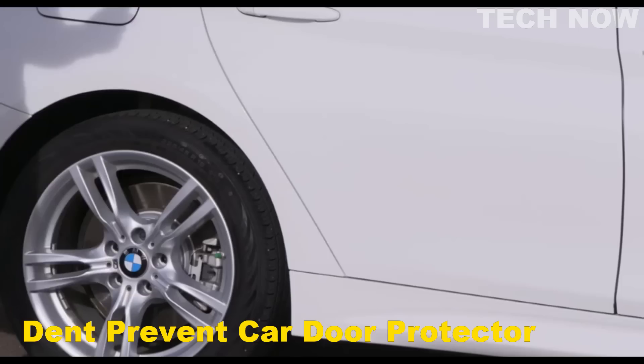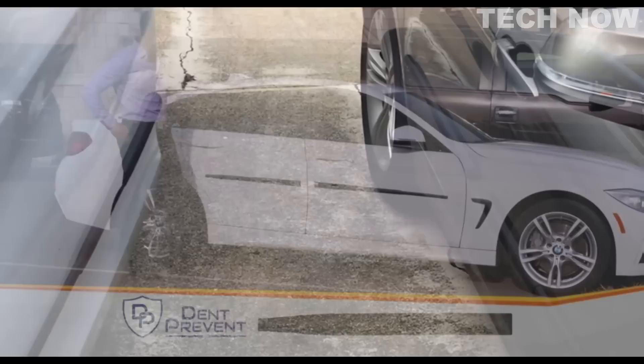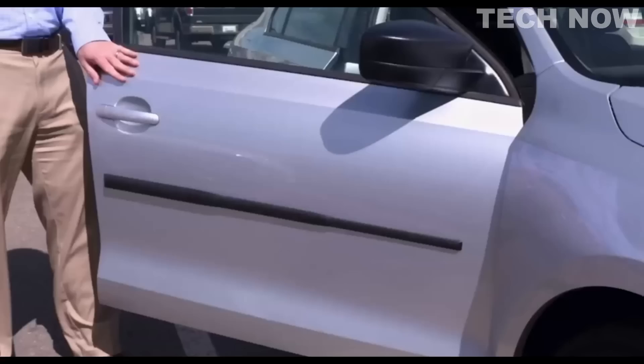Dent Prevent Car Door Protector is a smart solution for drivers who want to keep their car doors safe from dents, dings, and scratches caused by other car doors in a crowded parking lot. This innovative product is designed to fit on two doors and uses strong magnets to stay secure while driving, yet are easy to remove and store. The magnets are coated with a premium material to prevent scratches, ensuring your car stays in pristine condition.